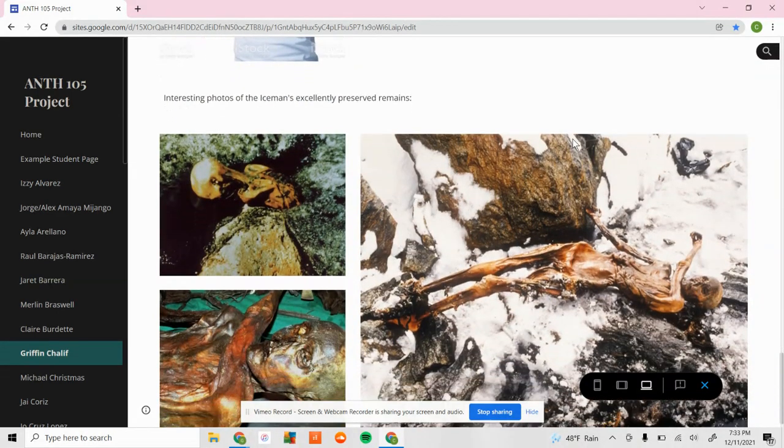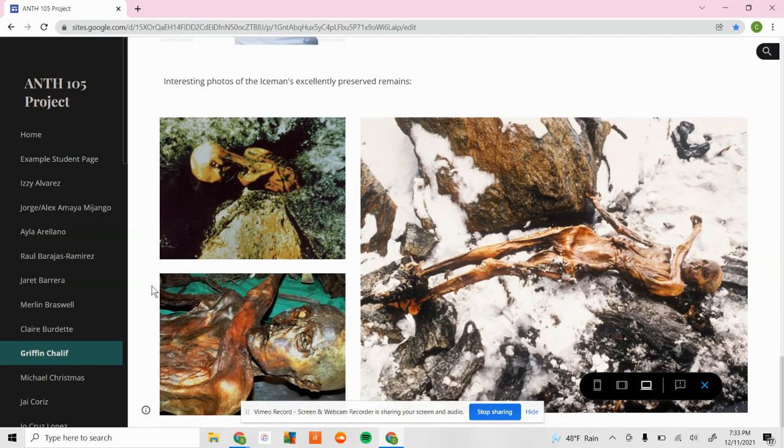Here are some more photos of his body when it was found and also later when researchers were studying it. You can see his whole body and how well-preserved the skin is — really everything is preserved. This is a full intact body of a human that we can analyze and study, which is very cool.